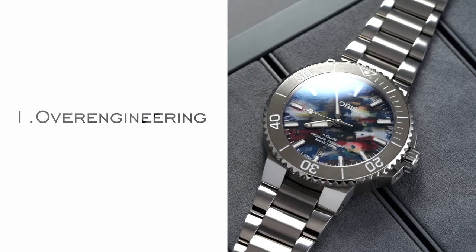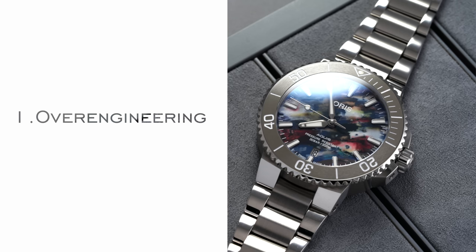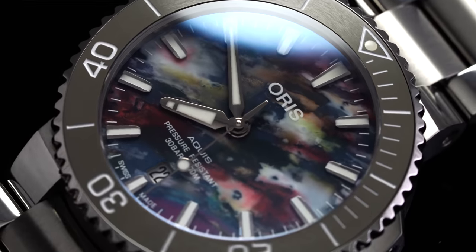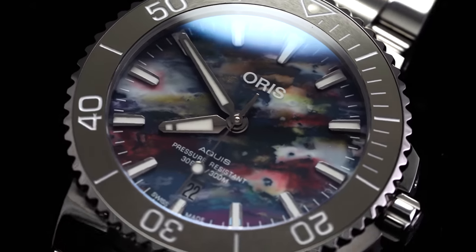For our first point, we're going to talk about the over-engineering that goes into a dive watch compared to other design styles. Perhaps the number one thing going for dive watches is going to be the amount of thought involved with creating a watch capable of withstanding the challenges of undersea life.